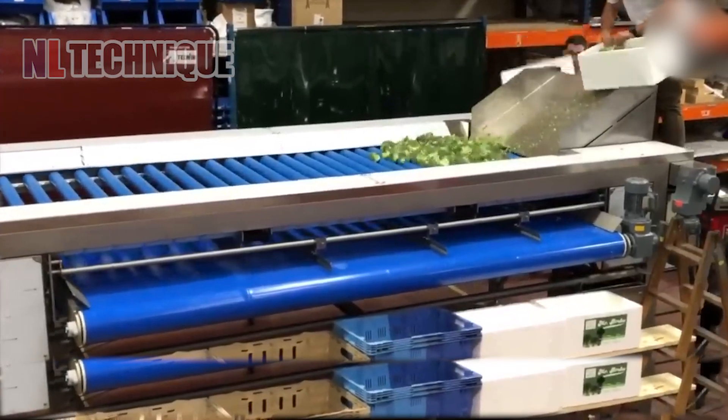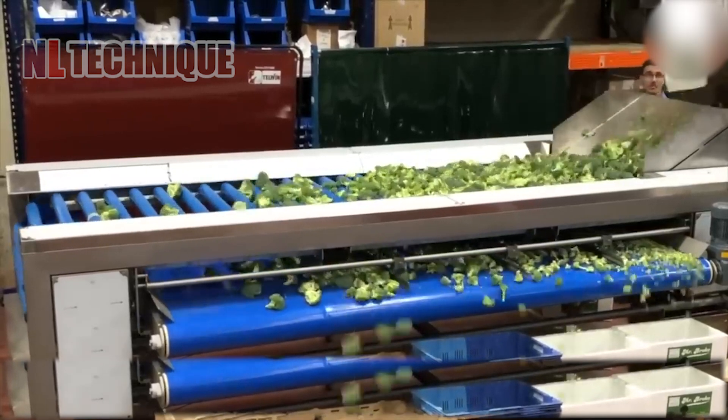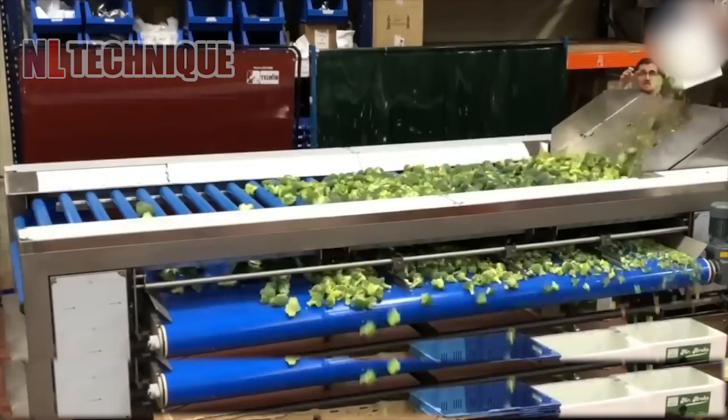Watch as this machine sorts broccoli like a pro. Smaller florets tumble through rollers, while the big ones keep rolling on for further processing.